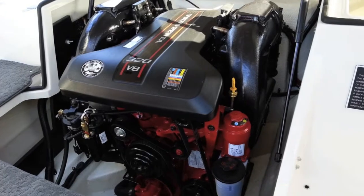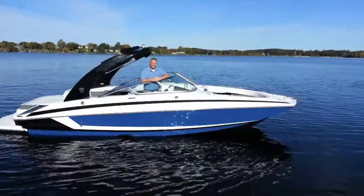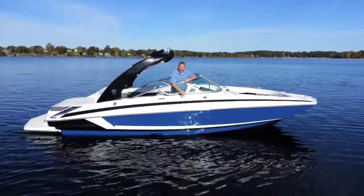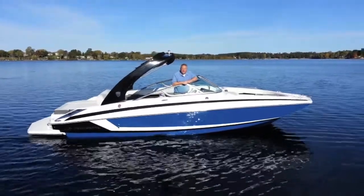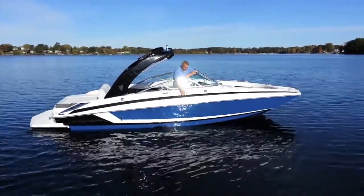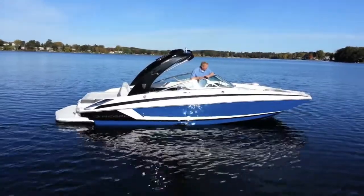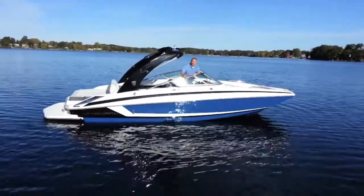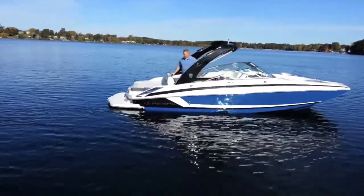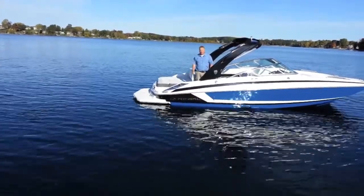Now that I've shown you the inside, let me show you the outside. Look at the lines — how beautiful this boat is. You can always tell a Regal from miles away just by the lines. Regal does all their colors in gel, which is great so there's never replacing a decal or anything like that. And if you look towards the back of the boat, you'll see how close to the water that swim platform is for easy boarding — it's just an awesome thing that Regal did with their swim platforms.